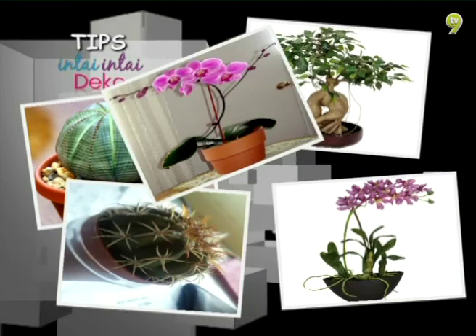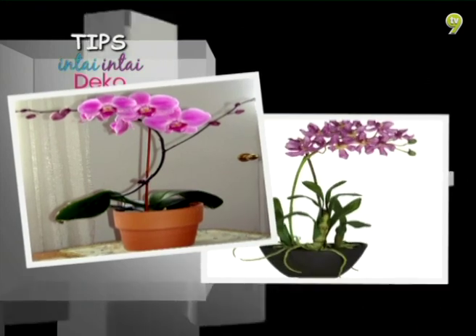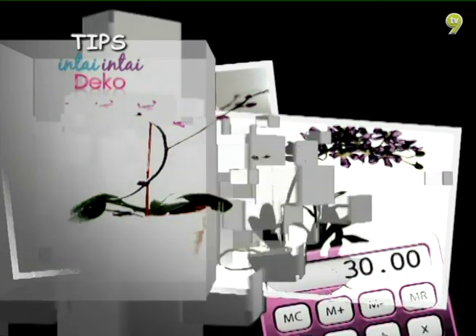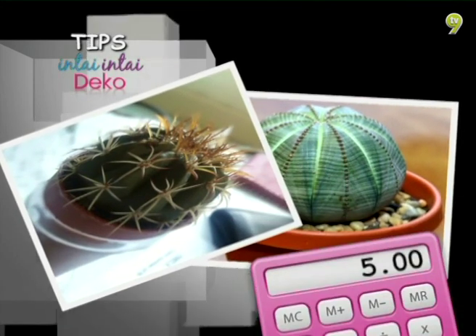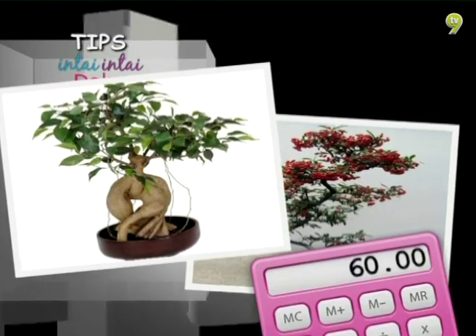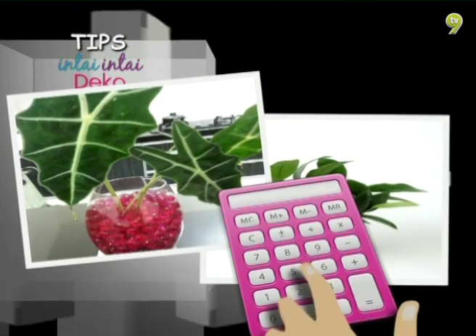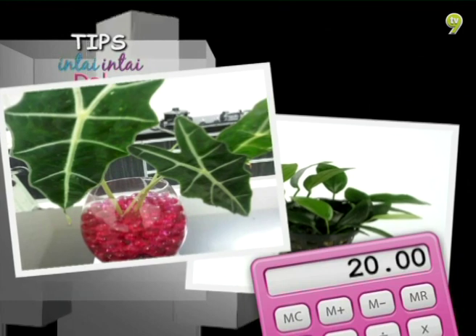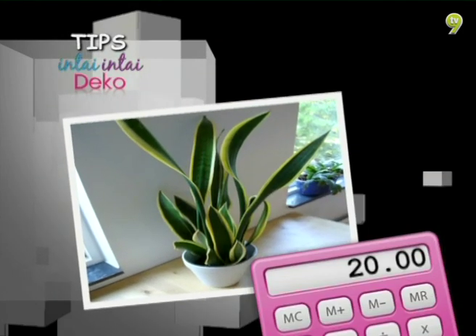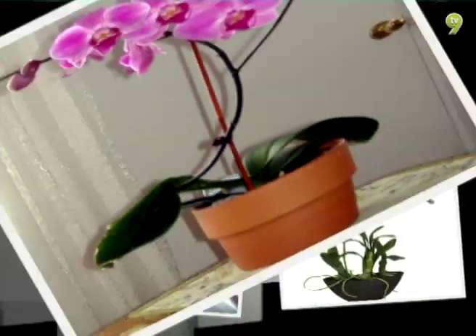Menghias rumah dengan hiasan bunga hidup akan menyelahkan lagi keindahan dalaman kediaman anda. Selain memperindah kediaman, ia juga dapat menghasilkan udara segar dalam ruangan. Untuk pastikan bunga hiasan sentiasa segar, ianya haruslah disiram setiap hari serta menggantikan air seminggu sekali untuk menghindarkan pembiakan jentik-jentik.